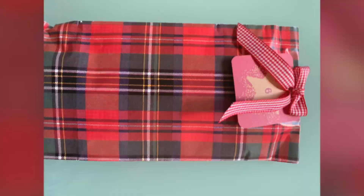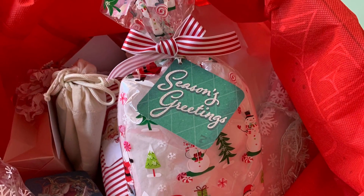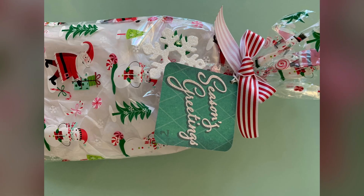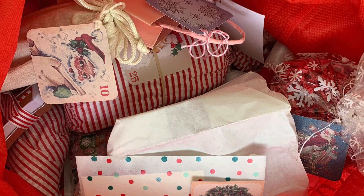Look at the pretty packaging. Here's some spa fluffy socks, so cozy. The pretty tags that she attached and bows. Here's a spelt sweater she made.